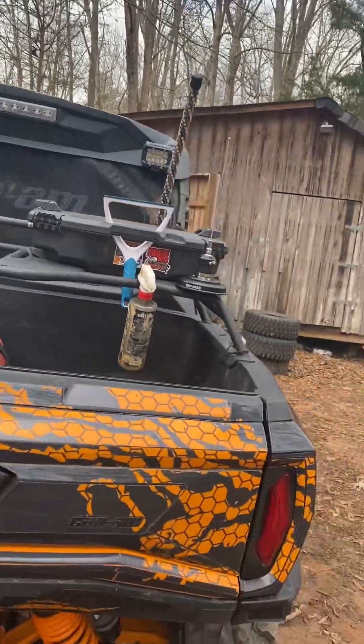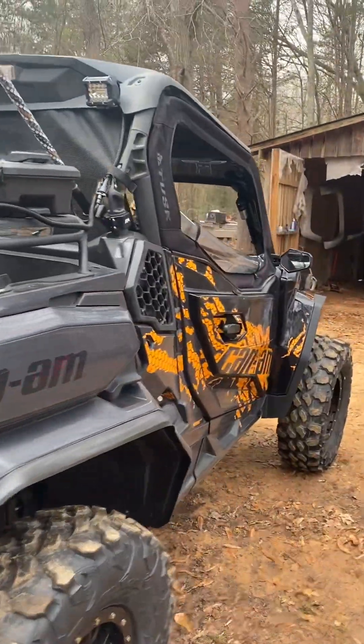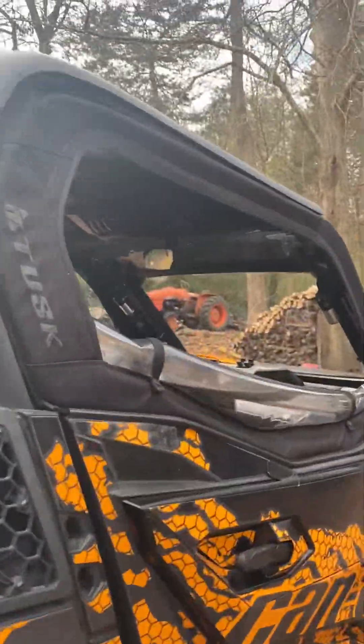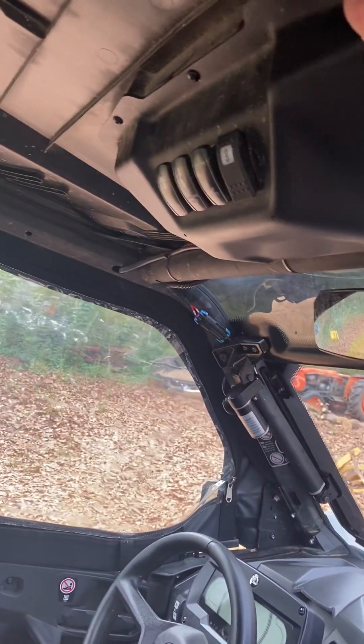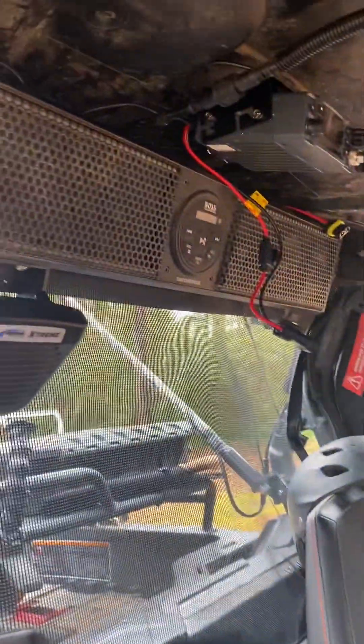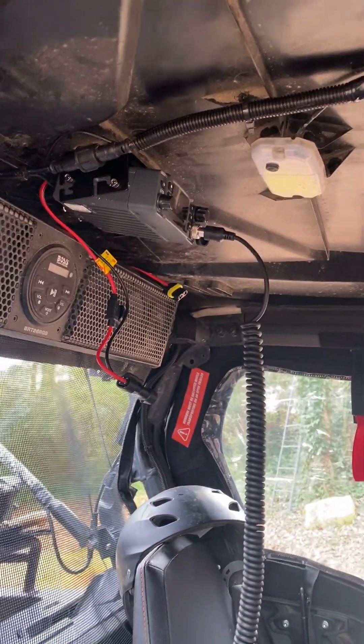On the inside, we added the roof. We've got some switches, and we added the sound bar recently for Christmas. We added the rugged radios with that speaker there. Not sure if Tim's got them all hooked up yet.